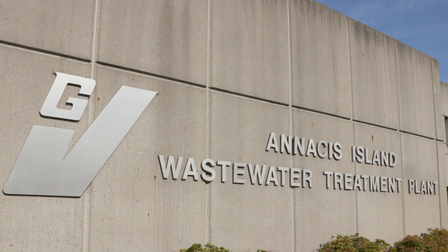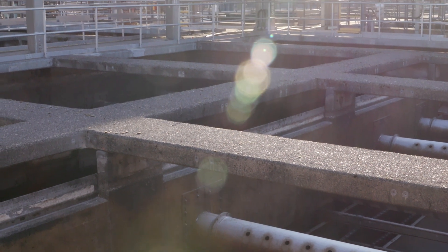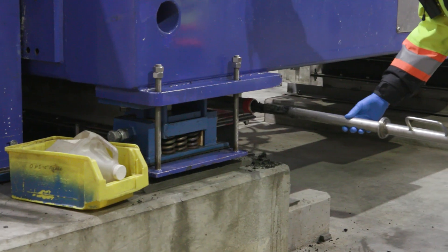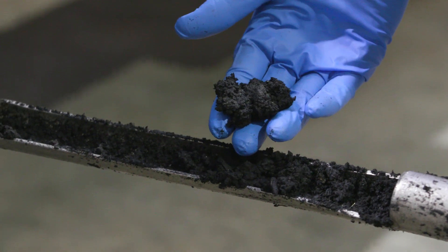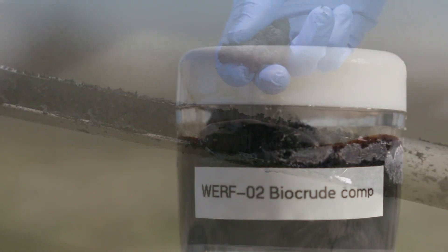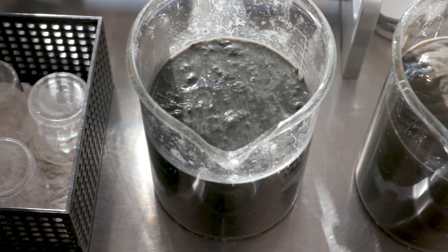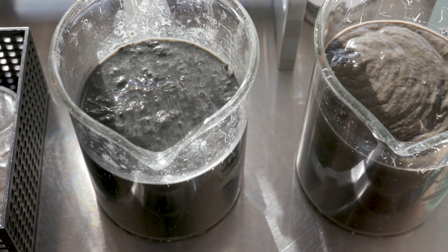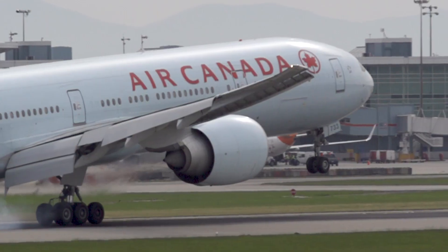Metro Vancouver has billions of dollars of infrastructure in the ground, and that infrastructure is 24-7 collecting essentially carbon fragments that can, in fact, be converted into something useful. The benefits of co-processing something like Metro Vancouver's biomass is closing the loop on the circular economy — finding a home for a waste product and repurposing that into a higher-value product such as gasoline, diesel, or jet fuel.